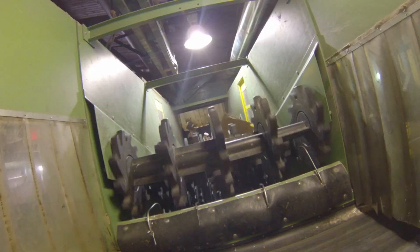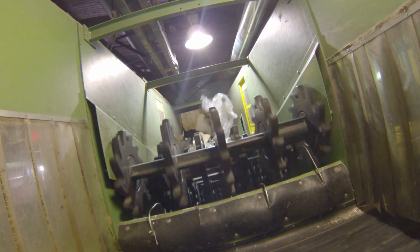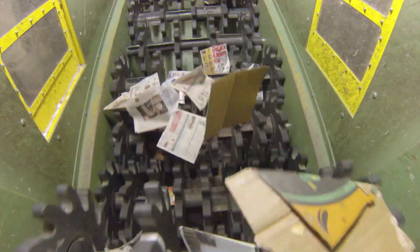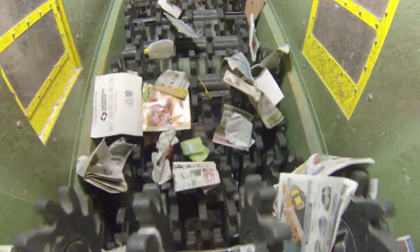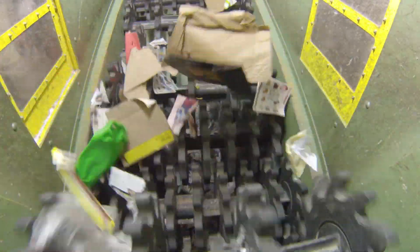The remaining materials are streamed over a set of star-shaped wheels designed to separate out the cardboard. This can be done because cardboard is light and large enough, so it floats on top. The heavier, smaller items fall through the gaps onto another conveyor belt. These items include newspaper, aluminum, tin, and plastic.